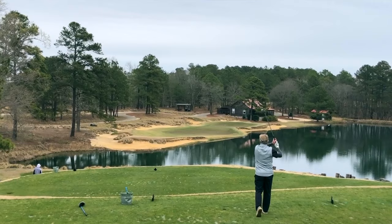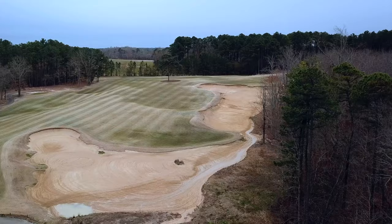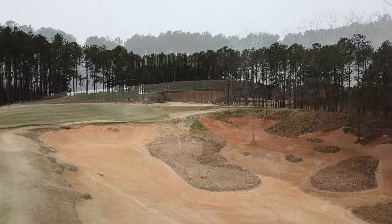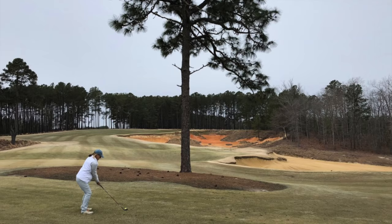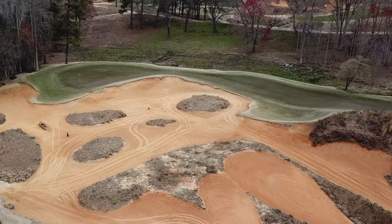Golf at Tobacco Road is a roller coaster of thrilling shots, gorgeous vistas, and a series of unique and challenging holes that lift the bar for the fun factor in golf. Tobacco Road is one out of the box. Expect to be challenged on every hole, expect to make mistakes and be penalised, and expect to love every minute of your day on the links.